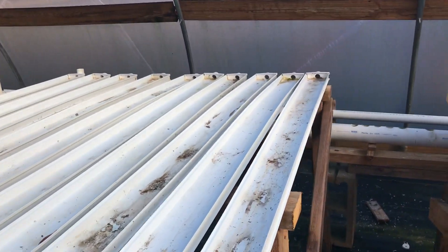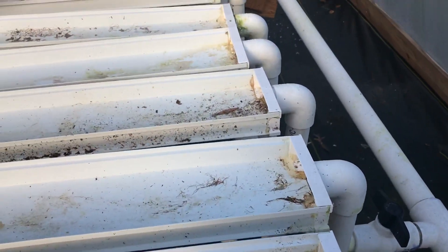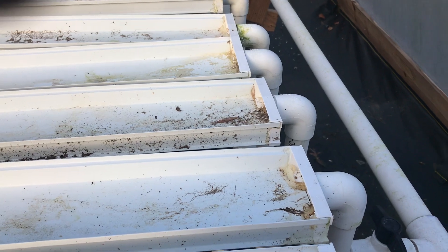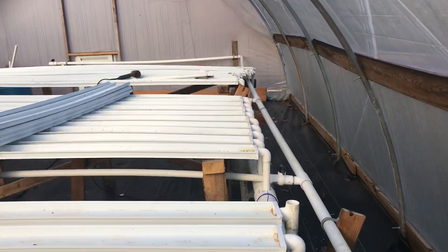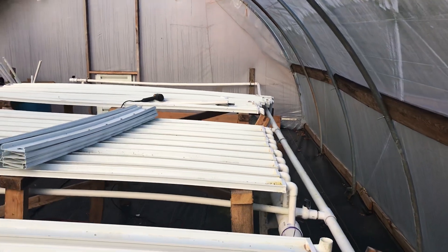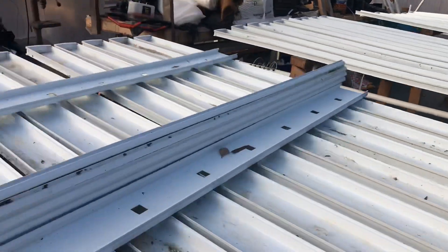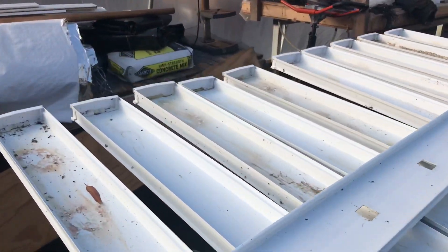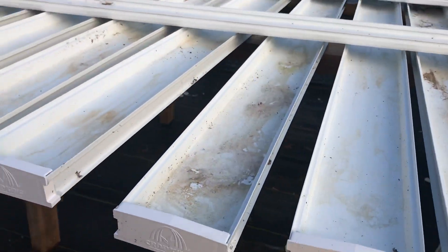I'm in the process right now of trying to finish up the last couple rows of troughs. As you can see, I finally got them into the main drain and I've got eight more to go. Then it's just a matter of hooking up the water lines to the end of the troughs after I put the lids on, and we'll get these planted off.